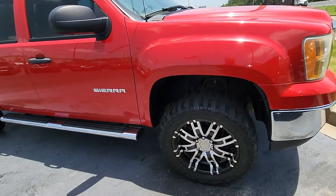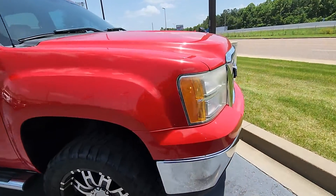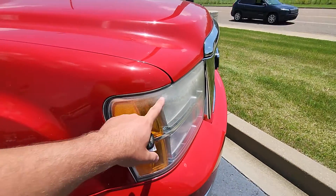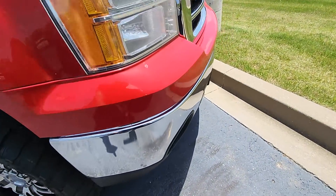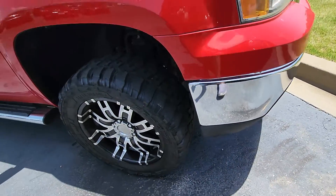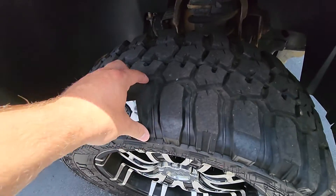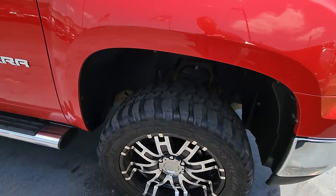I'll highlight anything I see here that you might want to know about. Starting right here on the passenger front corner, does have a little bit of discoloration in the very top of the headlight — very minor for the age though. Just have some touch-up paint right here on the bumper, not bad. Tires are about 60-70 percent all the way around — 33-inch mud tires — just have wheels, super clean underneath.